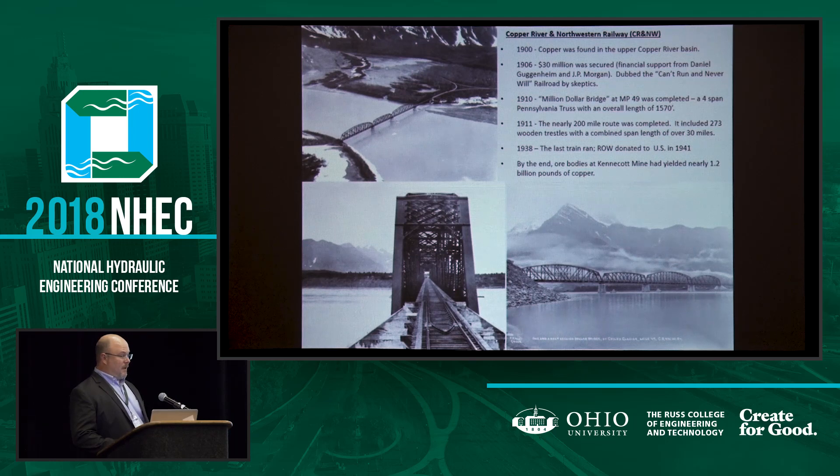Shortly thereafter, they secured financial backing to build a route to access that. It was 200 miles through very rugged terrain, and they had 273 trestles spanning about 30 miles of water and land, much of which had to be rebuilt every summer because it went out with the ice. The route was the Copper River and Northwestern Railroad — CRNW — and they called it the Can't Run or Never Will Railroad. But it did run, and the last train ran in 1938.